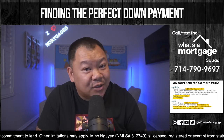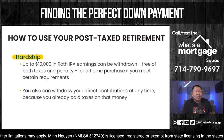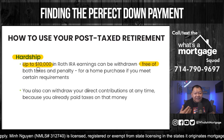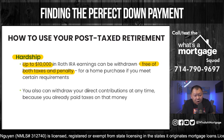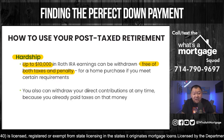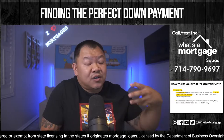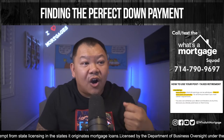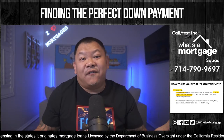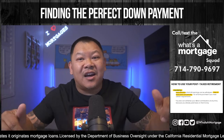Now let's talk about how to draw from a post-tax retirement. When it's post-tax it's typically a hardship — there's no loan from a Roth. You can pull up to $10,000 without fees, penalties, or taxes after the first five years, especially if you're using it to buy a home. For other types of post-tax retirement, you can typically draw out your contribution — as long as you don't draw the interest, you don't pay tax on it, because you already paid tax before you put the money in.